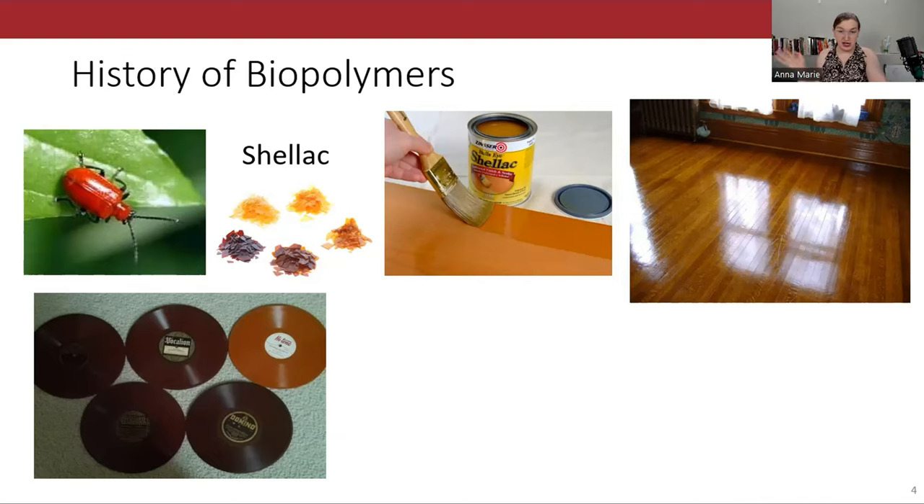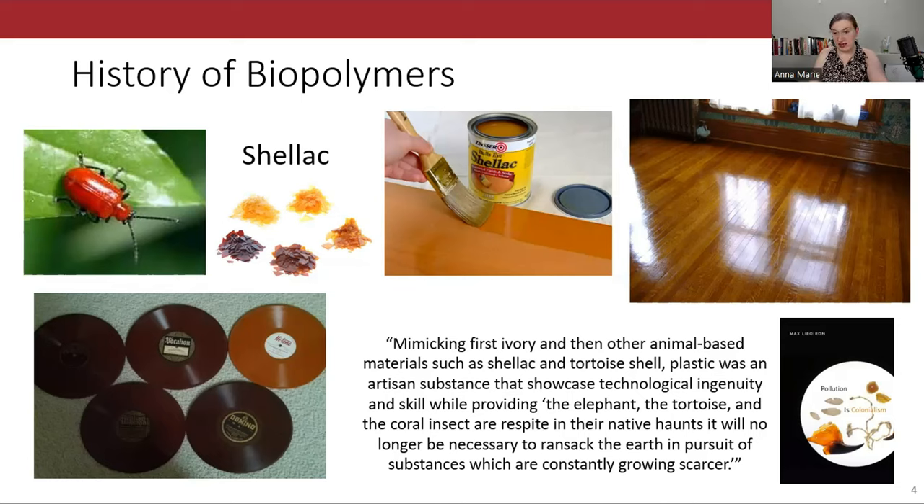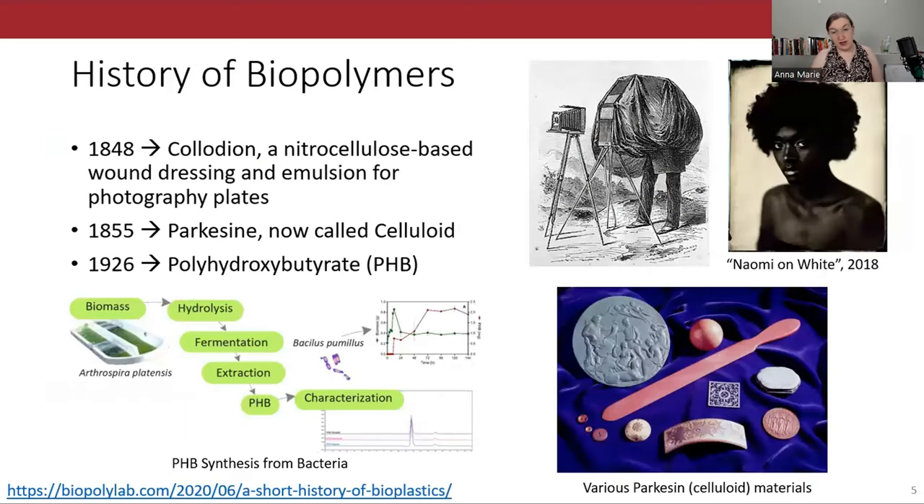To shellac something is still old-person speak for coating something in a polymer substance. Nowadays we have petroleum-based polymers like PVC instead, although it's worth noting the irony that switching from biopolymers to petrochemical-based plastics was meant to save nature. There were other early bioplastics like collodion, used for wound dressing and older photography methods. Celluloid is attributed to Alexander Parks. Maurice Lemoine first isolated the first known bacteria-based bioplastic, PHB. Henry Ford also produced some car parts from soybean oil, but around the 1930s–40s we switched from plant-based plastics to petrochemicals because they were cheaper — and of course, to save nature.